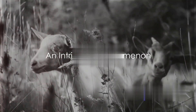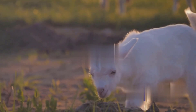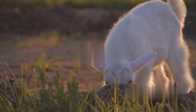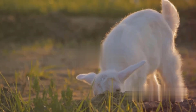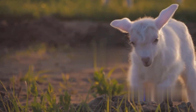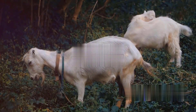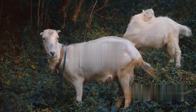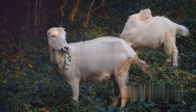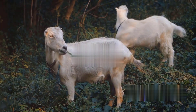Ever wondered how goats reproduce and what makes their mating season so unique? There's a world of intrigue and fascination to be discovered here. Picture this: a seemingly ordinary farm animal with a reproductive cycle that's anything but mundane. Goats, with their playful antics and hardy nature, have more to them than meets the eye. Their reproduction process is a delicate dance of nature, timed to the rhythms of the seasons — and their mating season is a spectacle in itself.